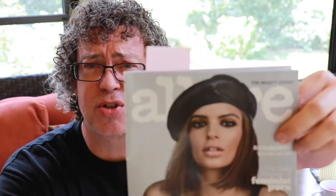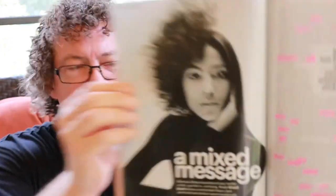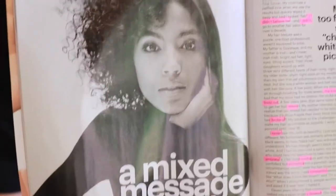Hey everyone, this is vlog one, day three. I wanted to share something I think is pretty important, whether you're a hairstylist or a consumer. If you get Allure magazine, the new August 2017 issue has a lot of stuff on hair. There's a really awesome article in there called 'A Mixed Message.'